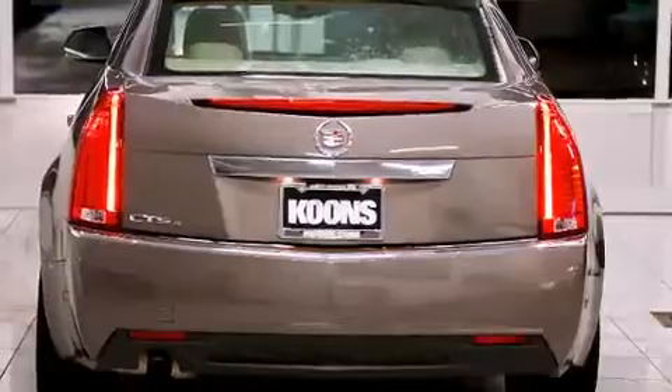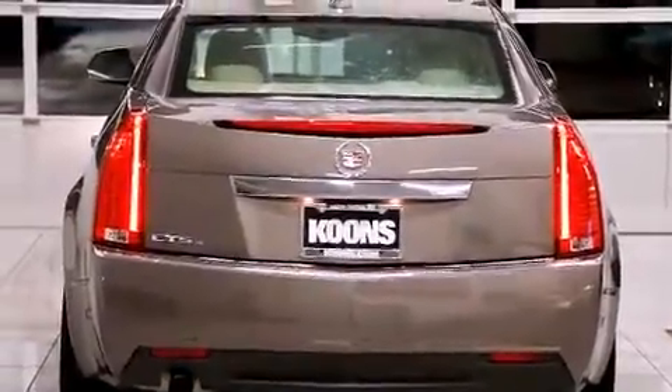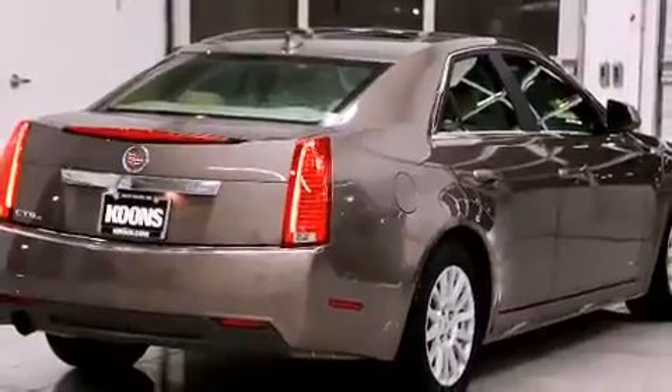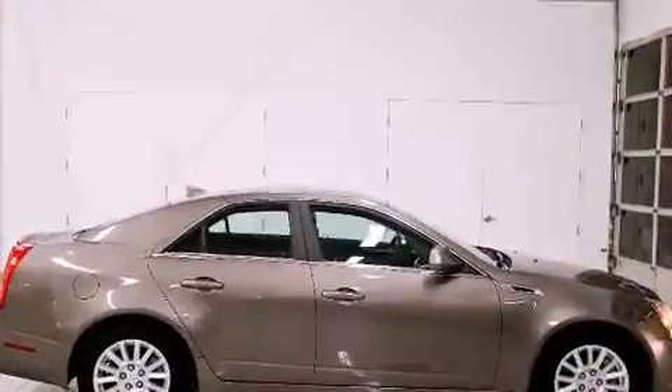It includes leather upholstery, a tachometer, variably intermittent wipers, a built-in garage door transmitter, a power seat, an automatic dimming rearview mirror, and air conditioning.